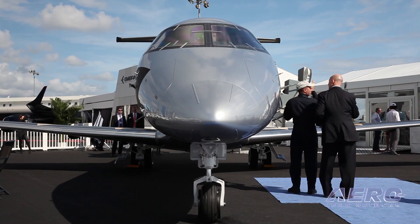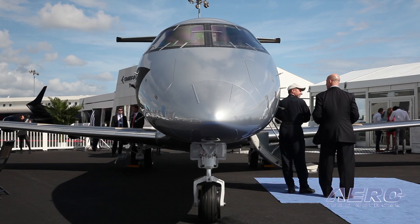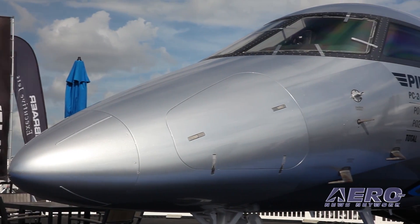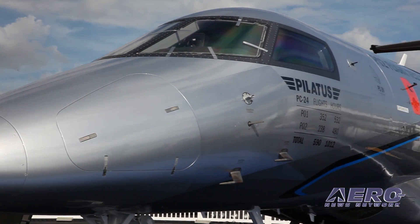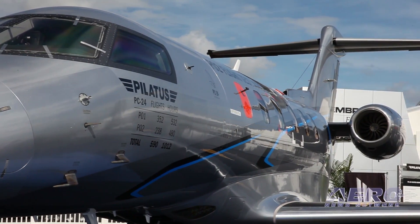A lot of people ask me, why would anybody want to fly a business jet into a dirt strip? Look at our customers like Royal Flying Doctor Service — that's exactly what they do. This airplane was designed for that type of operations. Maybe a Procter and Gamble will never do that with it, but they can. And there are a lot of places you can go, with twice as many runways around the world that you can use with this airplane.